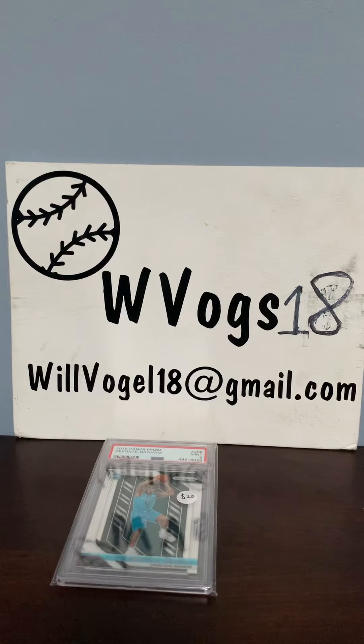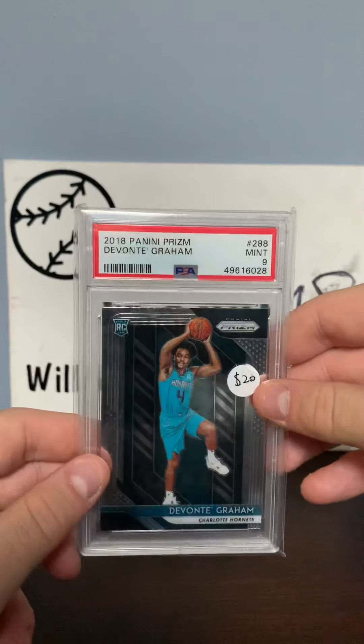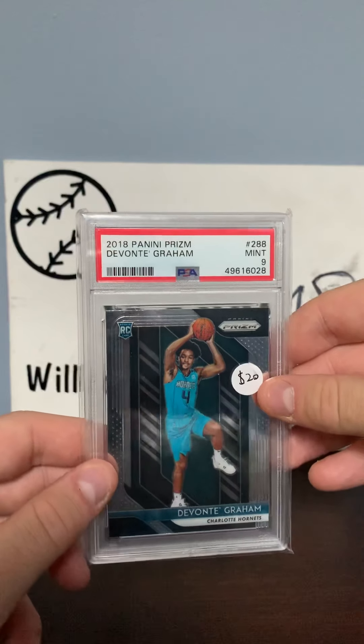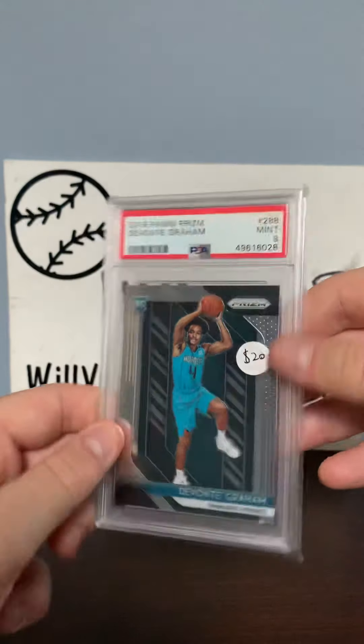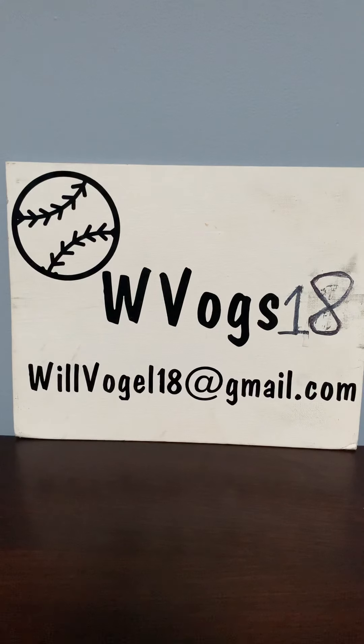Lastly, my biggest purchase — and probably the most expensive — is a 2018 Panini Prism Devante Graham Rookie Card Mint 9. I know he's not a Hornet anymore but I've met him a few times and I loved him on the Hornets, so that's it guys.